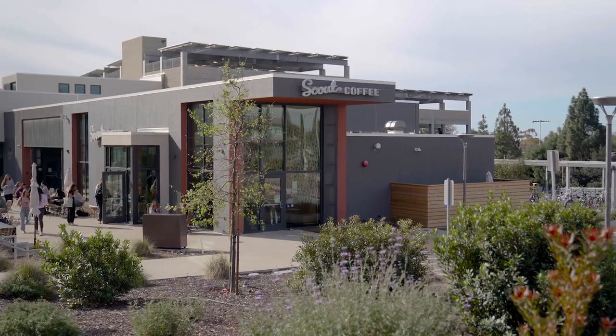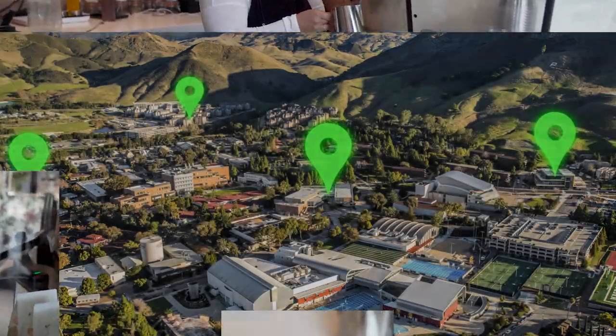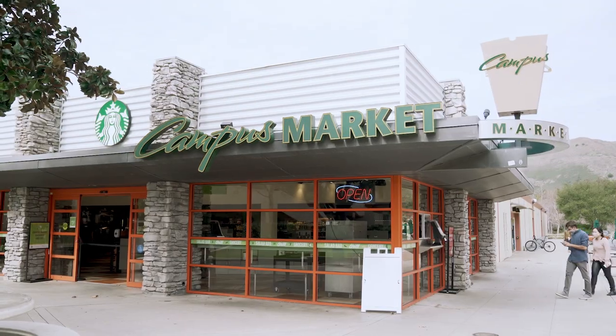And just across the street, you'll find Scout Coffee for craft-roasted coffee and scratch-made pastries.